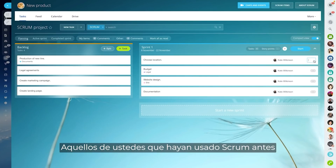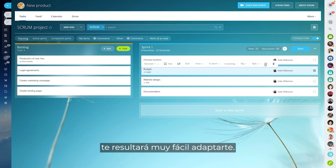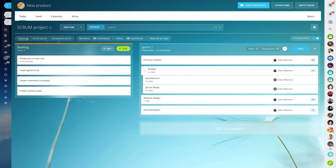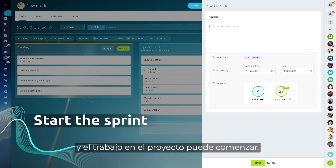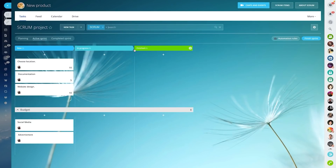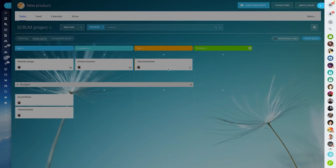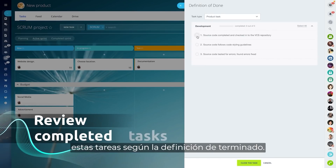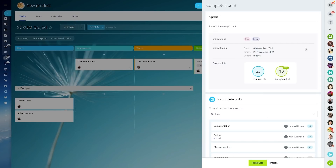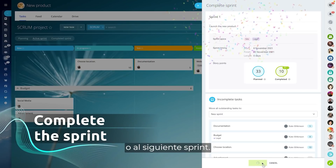Those of you who have used Scrum before will find yourselves in a familiar environment. And if you're new to Scrum, you will find it very easy to adapt to. A new sprint is started and the work on the project can commence. As your team completes their tasks, moving them from one stage to another on the Kanban board, you can review these tasks based on the definition of done. When the sprint is over, you get a quick summary. If there are any outstanding tasks left, they can be moved to the backlog or to the next sprint.